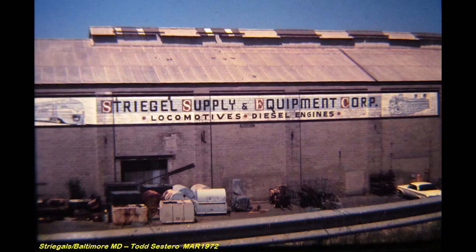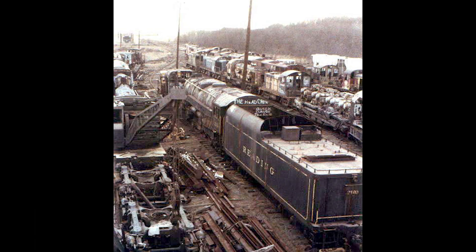With the end of the ramble tourist excursions in 1964 and complete dieselization of American railroads, the Reading Railroad would sell 2100 and 2101 to Striegel Supply and Equipment, a Baltimore scrapyard. But all is not lost, nor does our story end here, friends.